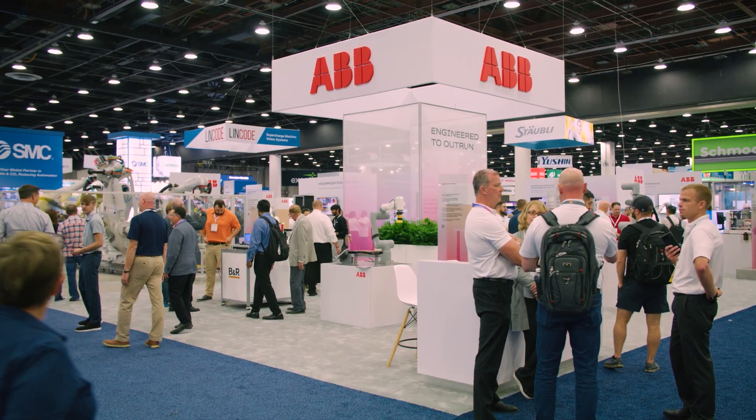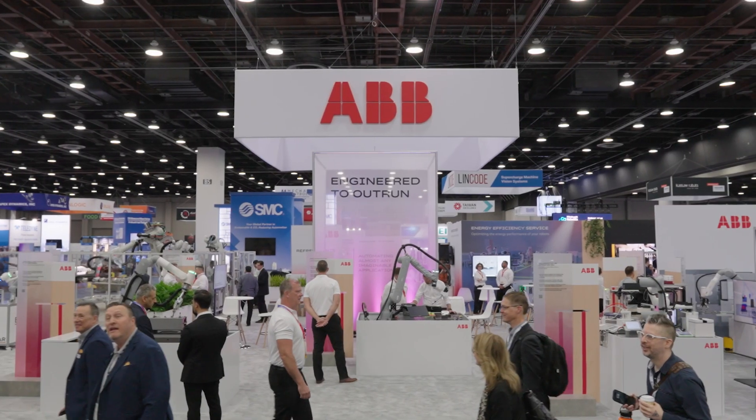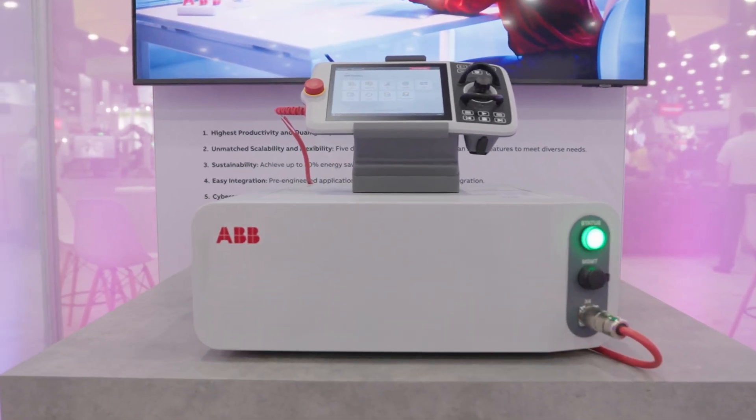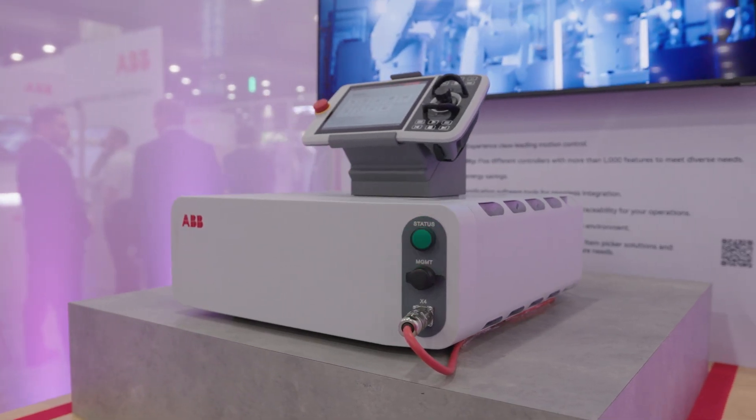Well, here we are at Automate 2025, happening this year in Detroit, and here is our ABV booth. This year we have a set of really, really great demos. At the core we have OVNICOR, our new controller, which we are officially launching now here in North America.